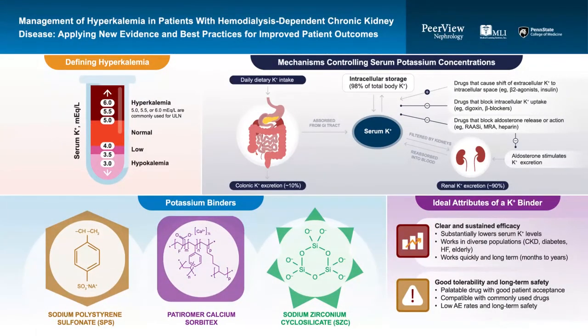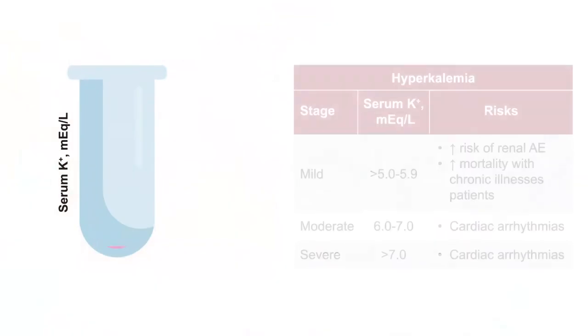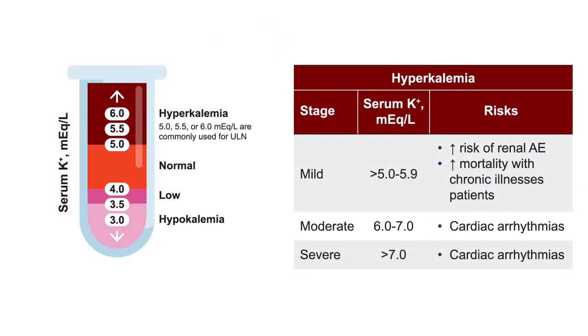Hyperkalemia depends on definition. The normal range is 3.5 to 5. Mild, moderate, or severe classifications are somewhat arbitrary, but even in the mild range where potassium is 5 to 5.9, there is increased risk of renal adverse events, mortality, and arrhythmias. When potassium levels reach above 6 and into the 6 to 7 range, and certainly above 7, cardiac arrhythmias become a particularly important complication requiring close attention.